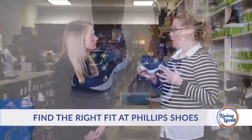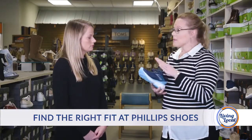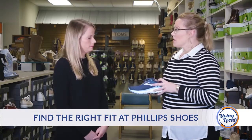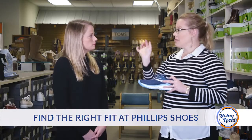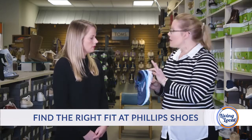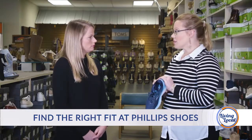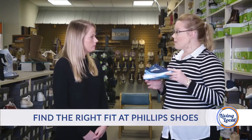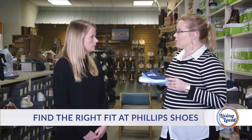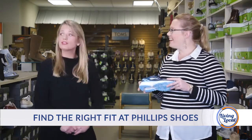Next we have the Brooks Ghost, which is a neutral shoe. What this does is properly support somebody who does not turn in or pronate. So if when you walk your ankles stay lined up with your knees, this would be an appropriate choice for you. This also has the really soft crash pad on the heel so when you're walking or running you'll get a lot of cushioning and support. Interesting to note: this shoe was actually selected as the Runner's World Editor's Choice winner — pretty impressive.